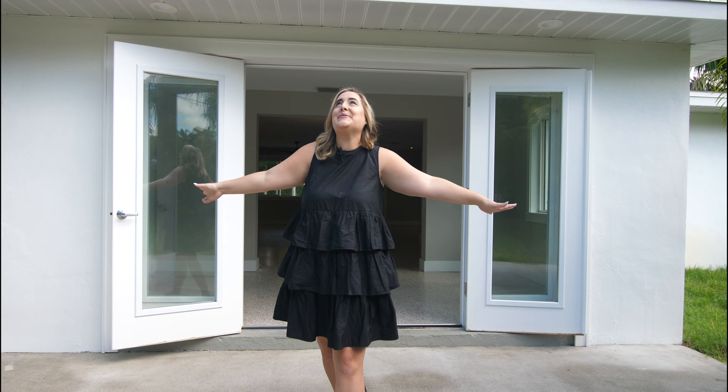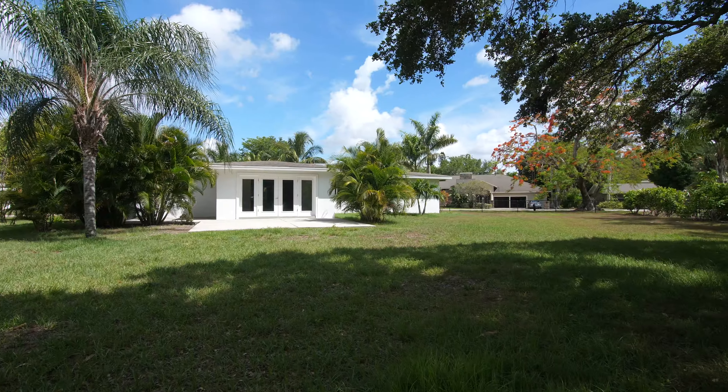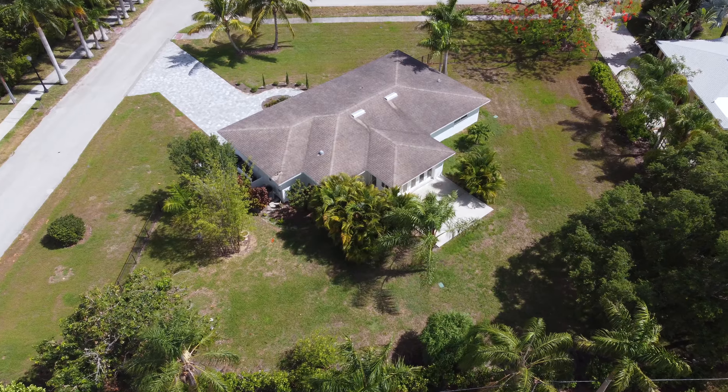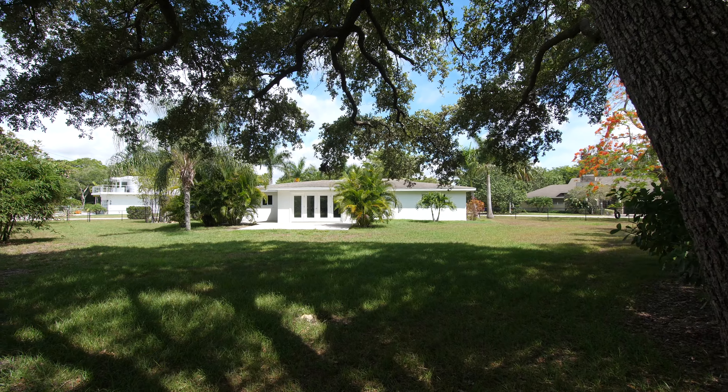Imagine a beautiful pergola with bougainvillea and a chandelier. Then you see your pool, and there's still plenty of room for football on the side yard. This is one of the best lots on all of McGregor with this huge backyard with room for plenty of activity.